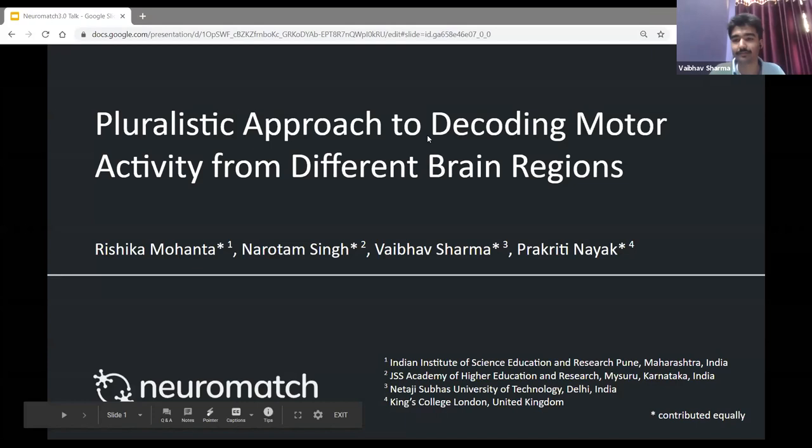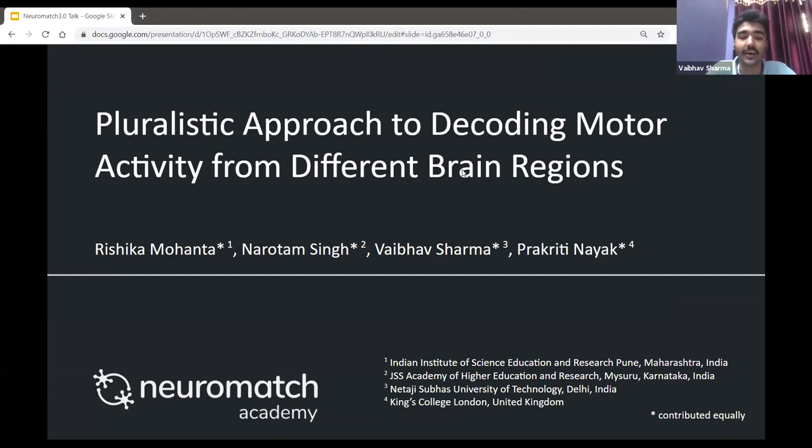Hello. This project was done as a part of Neuromatch Academy by four of us. However, one of us couldn't make it due to some work commitments. His name is Narotham Singh and he's affiliated to the JSS Academy of Higher Education and Research in Mysuru.